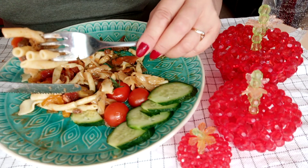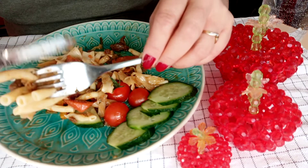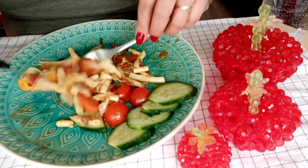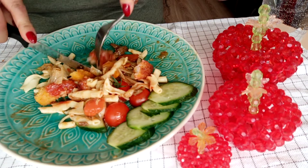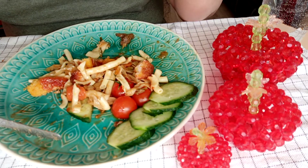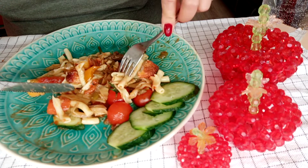Don't eat too much meat to avoid high blood pressure. You can alternate — today beef, tomorrow chicken, and the next day fish, like that. And you have to eat more vegetables.